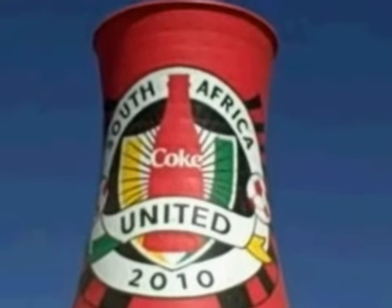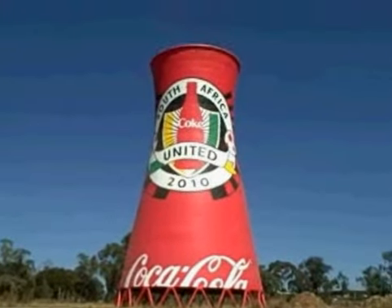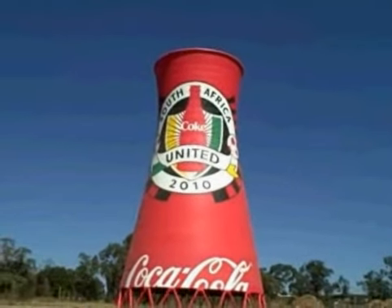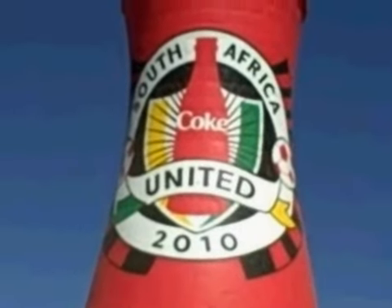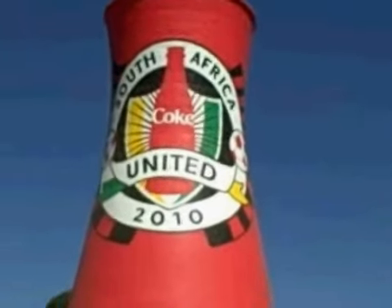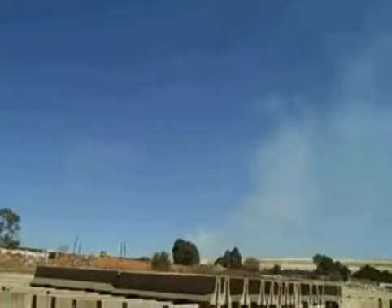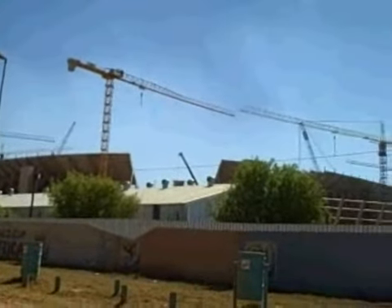And here's just a little bit of the advertising — it's already starting to go up around the stadium here where the 2010 World Cup will be held. The Coca-Cola sign here is just across the street from where the stadium is being built.